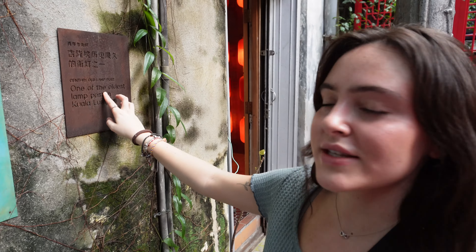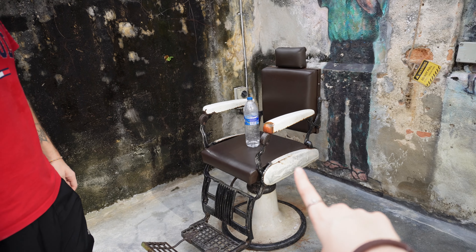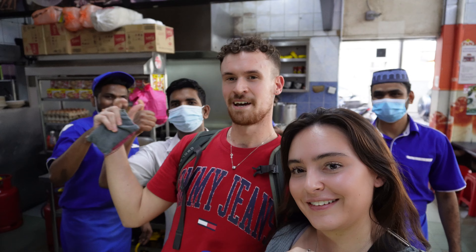Cheers! That's one of the oldest lampposts in Kuala Lumpur. I wonder if this chair is actually a real one from the 1960s. Say hello to the guys behind me!